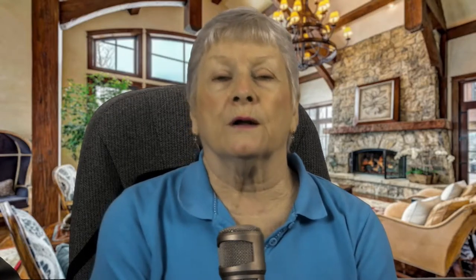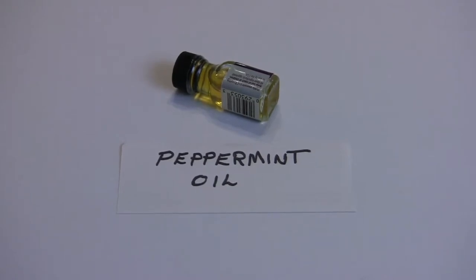Number two: headache relief. Now we all have headaches, at least around here. You rub peppermint oil on your temple area and across your forehead. You can usually find that at a health food store or the drugstore.